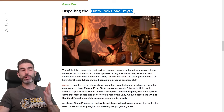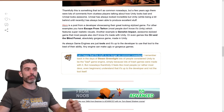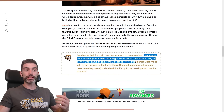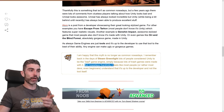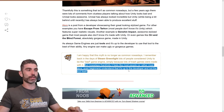So the whole 'Unity looks bad' thing is very much a myth. I'm happy that this myth is no longer as common nowadays. I remember back in the days of Steam Greenlight, lots of people considered Unity to be the bad game engine simply because lots of trash games were made with it — the whole thing about the splash screen being forced on, whereas now it is optional. But nowadays, most devs, even beginners, understand that it's up to the developer and not the tool itself.